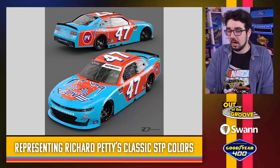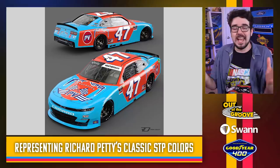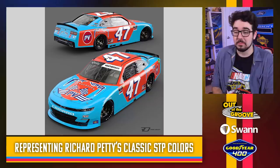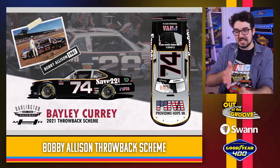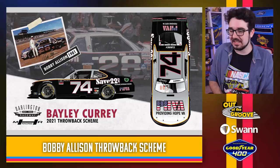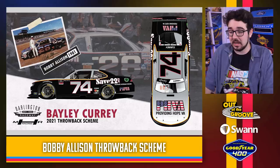Kyle Weatherman with the Richard Petty throwback — got the Petty blue and that reddish orange, classic STP colors. They changed the font and got the four exactly right. The seven's kind of coming out of nowhere, but you gotta do what you gotta do. The fact that these smaller teams are getting in on the action and doing such a great job just warms my heart. Bailey Curry throwing it back to Bobby Allison — the chrome numbers on Bobby Allison, a classic. Still a great tribute always.